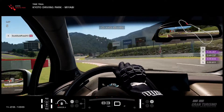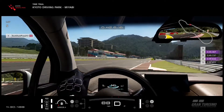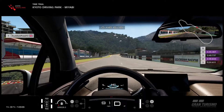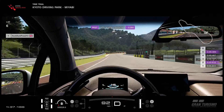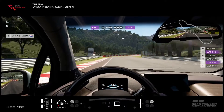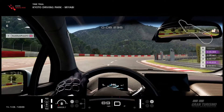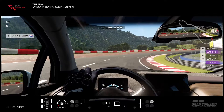We're coming into the last turn — turn seven — on this very, very short lap. 49.467 was the last lap time. Can we beat it? Yes we can, by eight hundredths of a second: 49.383 seconds.